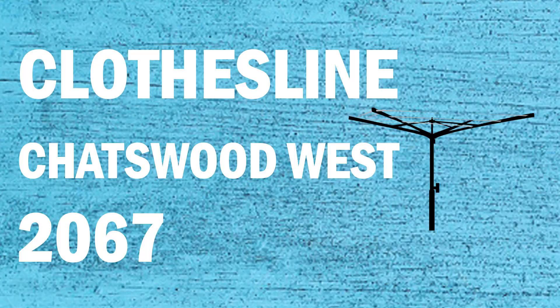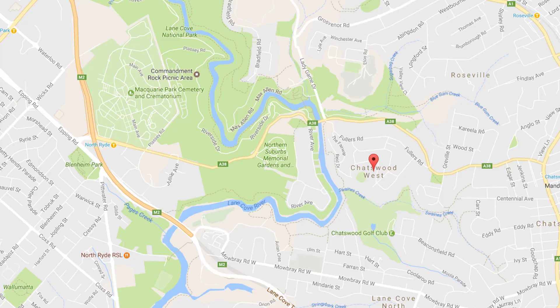Looking for a new clothesline or washing line in the Chatswood West area of Sydney? Lifestyle Clotheslines can help. We service the complete Chatswood West area and offer a supply only or a supply and installation service if you need help installing your new clothesline or washing line.